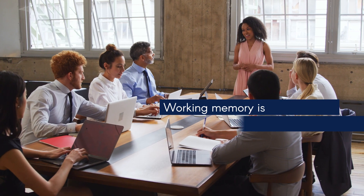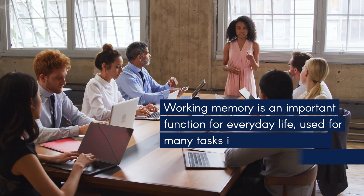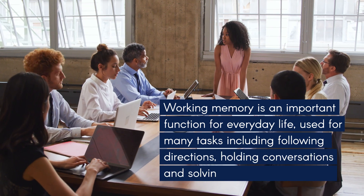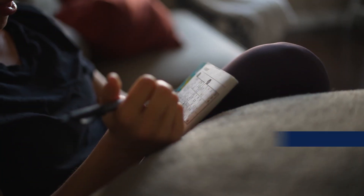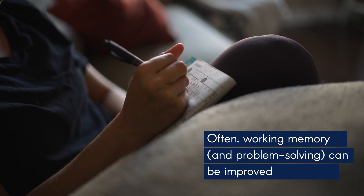Working memory is an important function for everyday life, used for many tasks including following directions, holding conversations, and solving problems of all kinds. Often, working memory and problem solving can be improved by training.